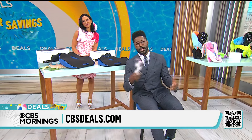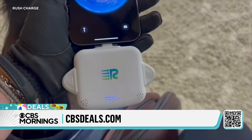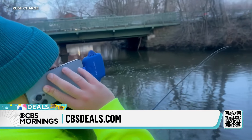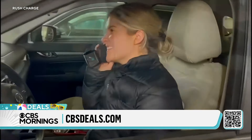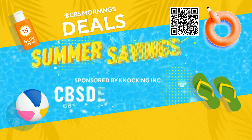You can still get the Rush Charge Cord Free Charger that we showed you yesterday. It's portable and has three different plugs. You can use it for your phone, your tablet, and other electronics — take it on the go wherever you are. It's available for 50% off the retail price. To buy anything you saw, scan the QR code on your screen or visit cbsdeals.com.